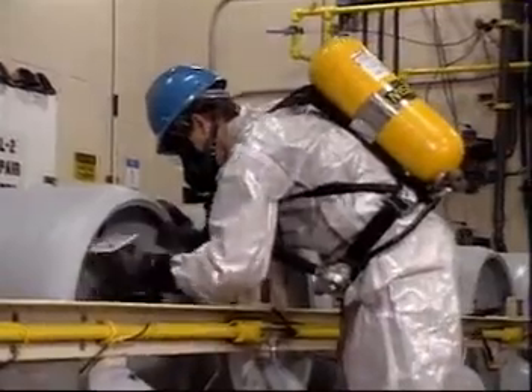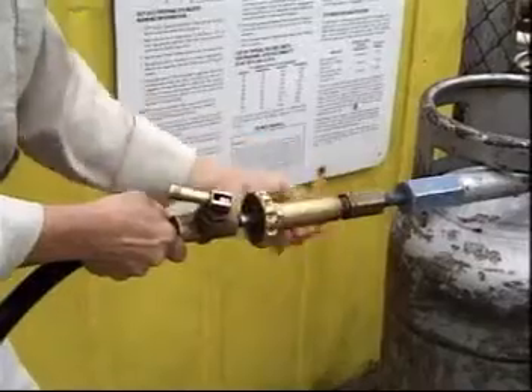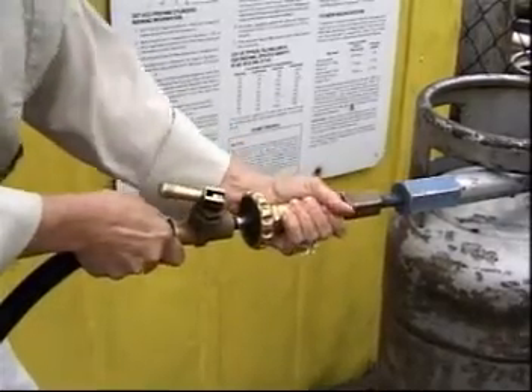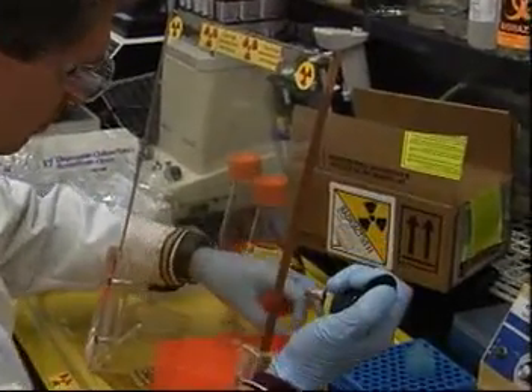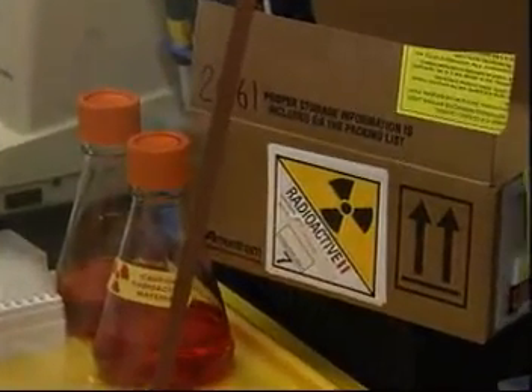Some hazardous waste technicians work on site. Others work in a hazardous materials center called a HAZMAT facility. There, they perform a variety of tasks, including transportation, treatment, and storage of hazardous wastes.